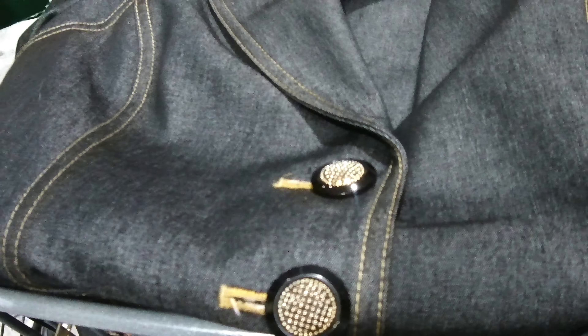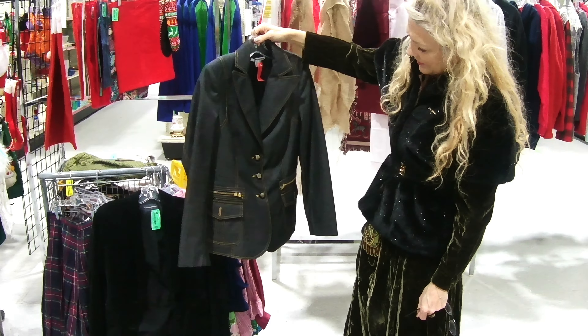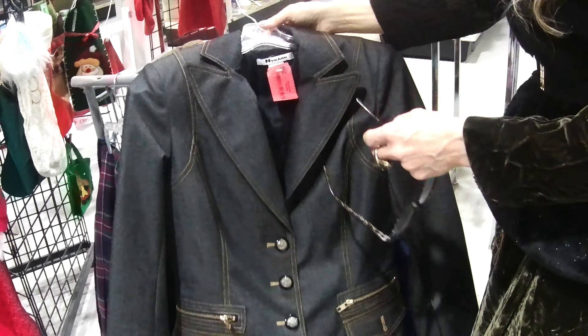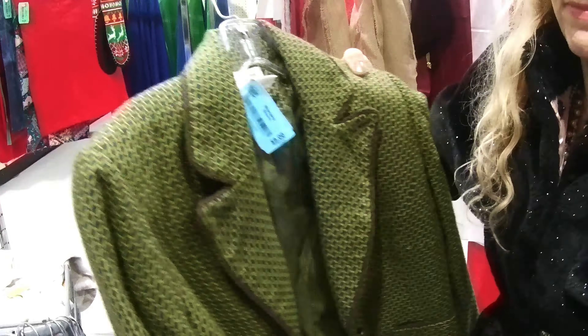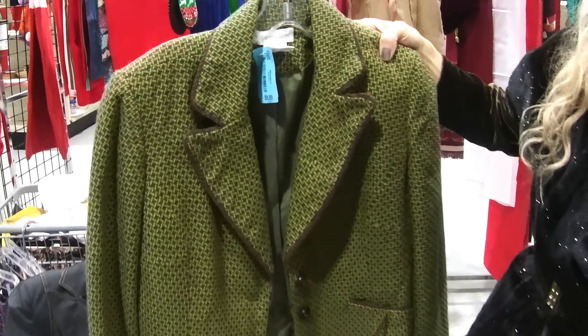Oh, this is interesting — look at the buttons on here, and the gray. The stitching and the lapel. Oh, I do like this. I'll try that. And then this one kind of — I love the pattern of that. The piping around it, or the trim.